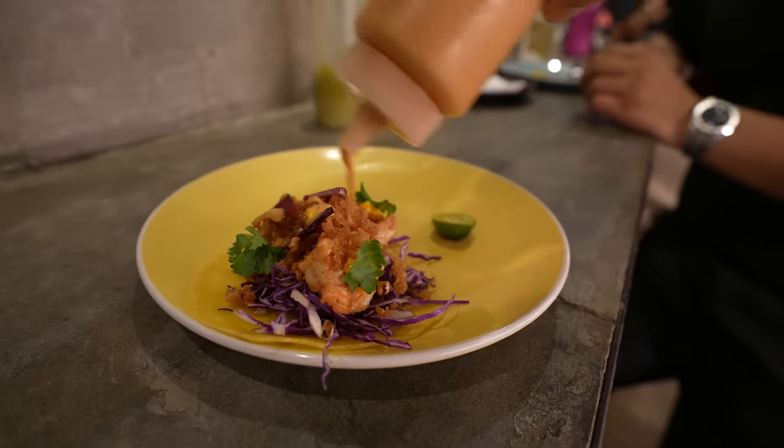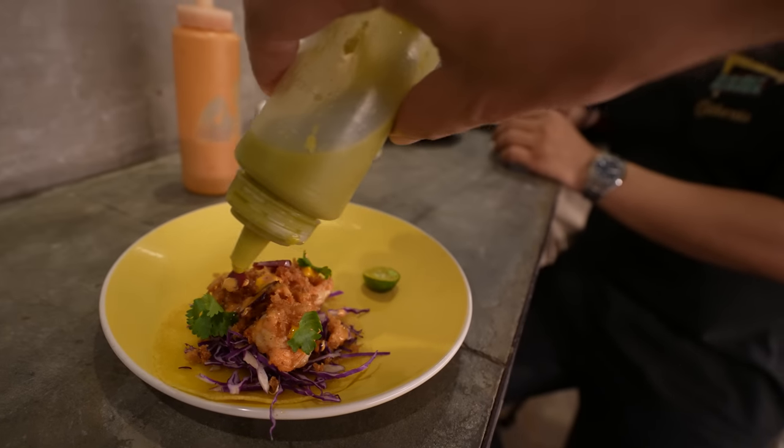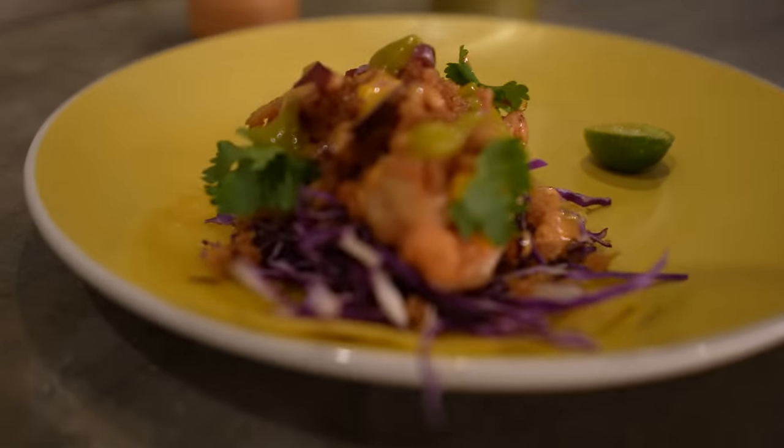I'm going to have a mix of the spicy sauce and salsa verde because it was so good. Look at that taco — this is a really, really nicely filled taco. Damn, that's good!